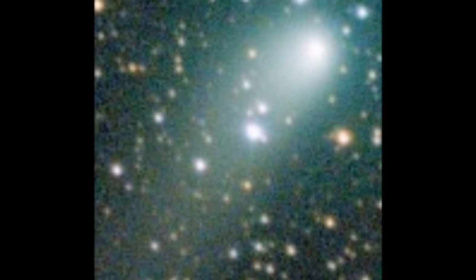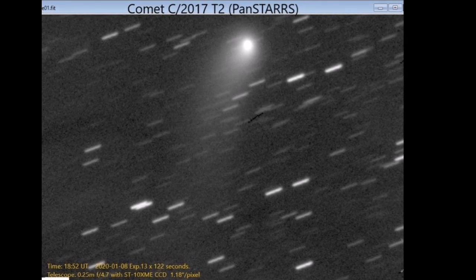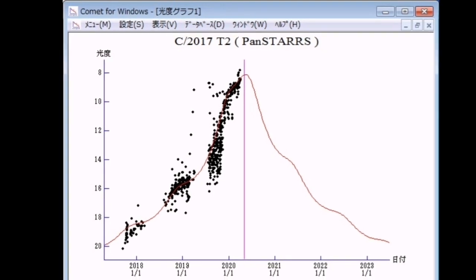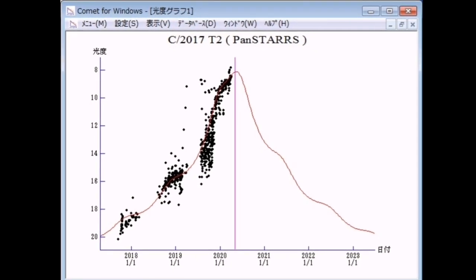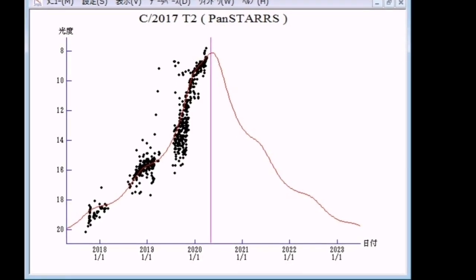It has already developed a plasma coma and a tail. Considering the distance, the tail is quite impressive. The diagram shows the development of its brightness over time. Our estimates show that it will be at its brightest by June 2020.